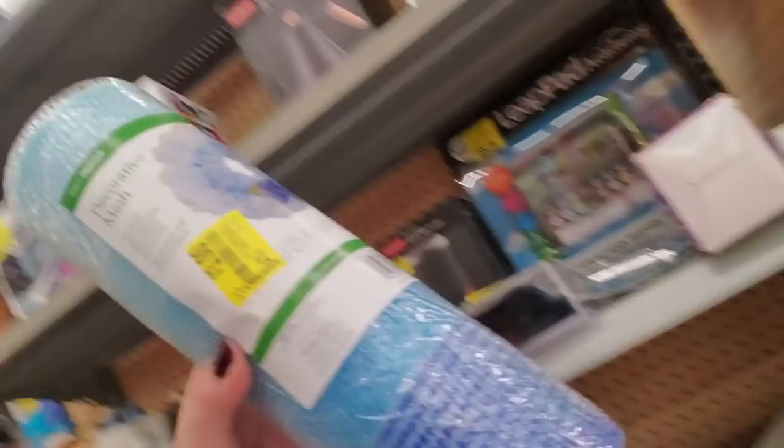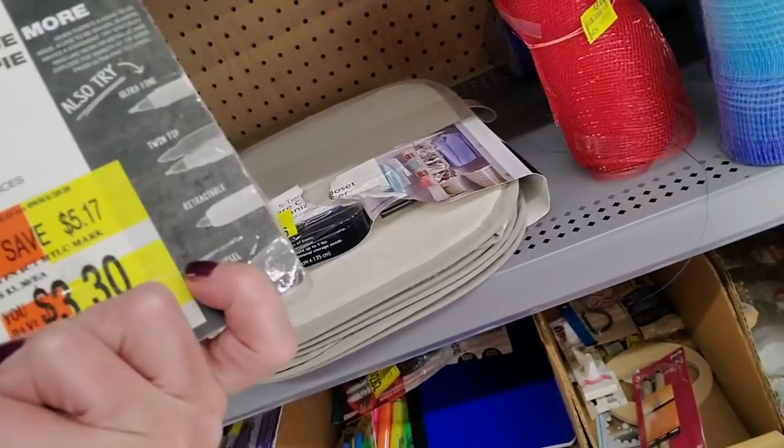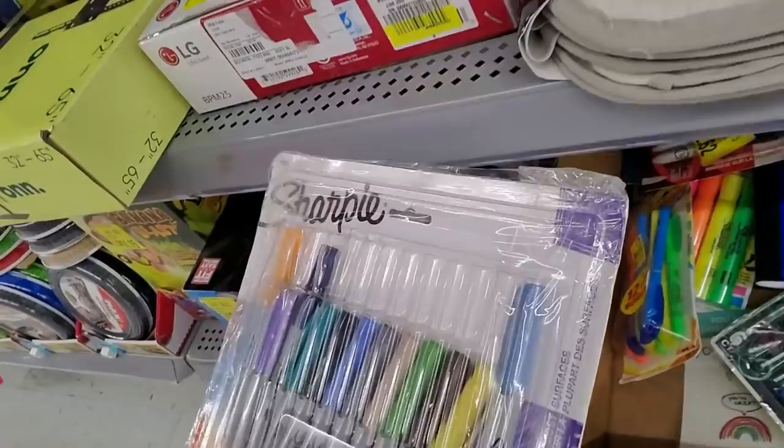Look at this giant mesh — $3, not bad. It was $4.74. They have a red one too. Sharpies — somebody took some of these, I guess that's why they're over here. Somebody did it to this one too. Isn't that a shame?